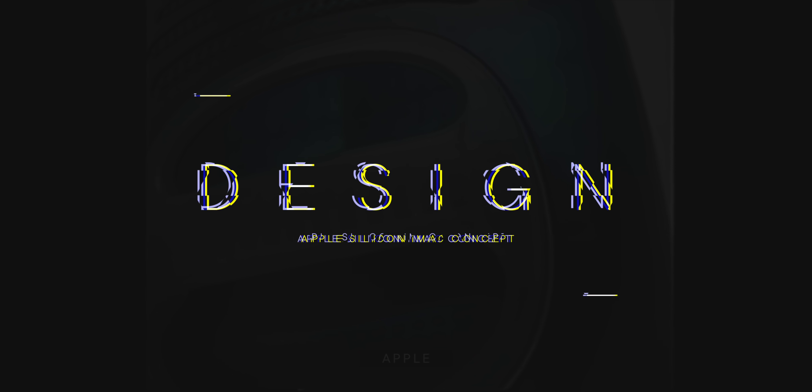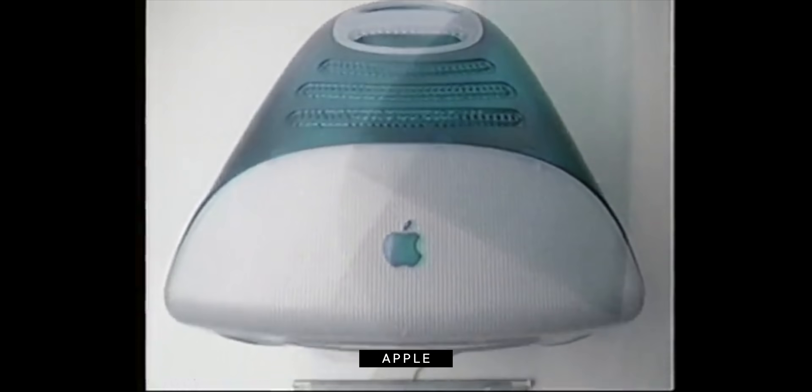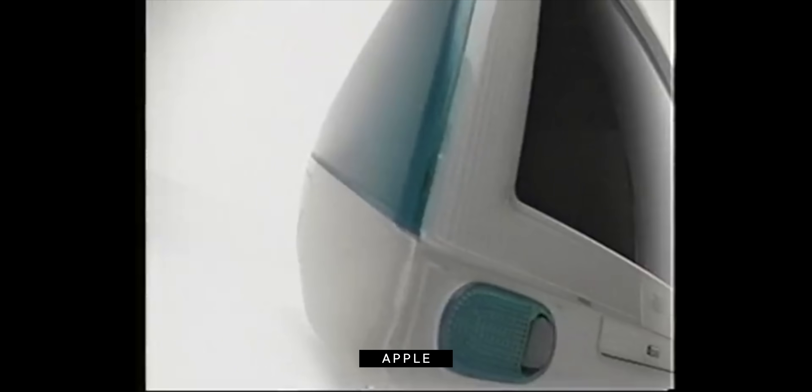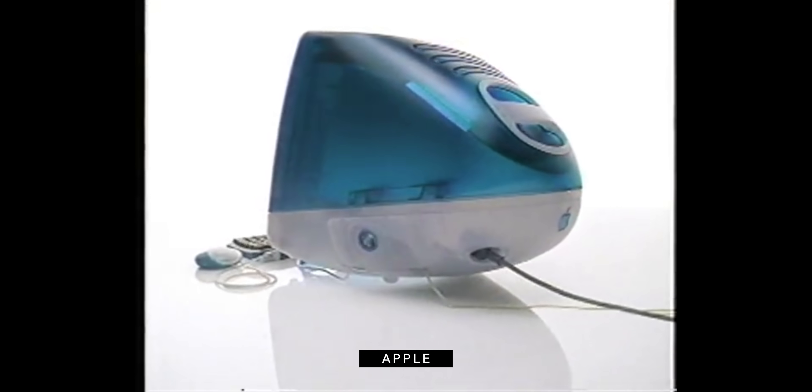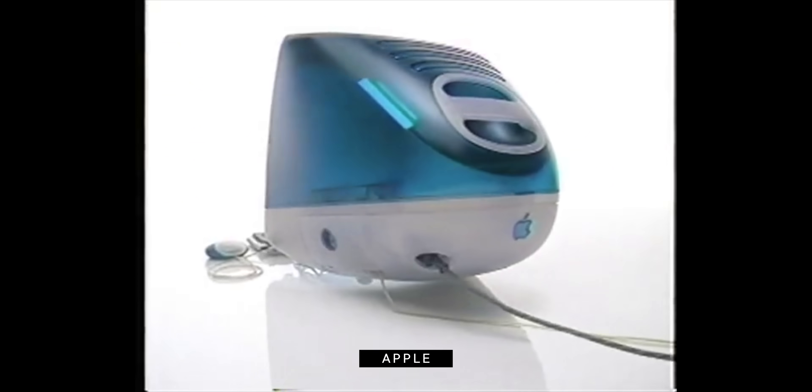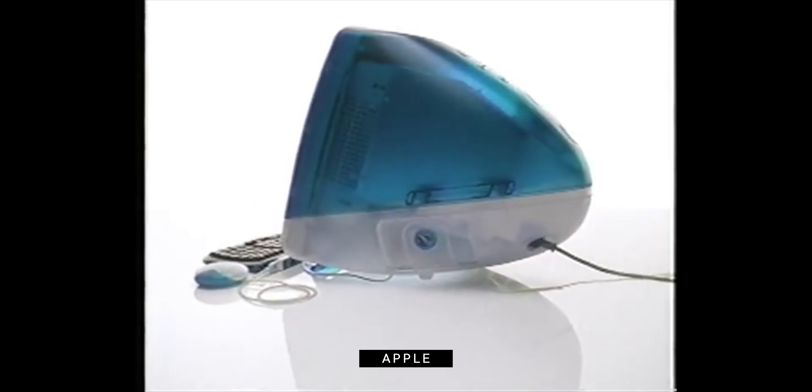The first iMac from 1998, the one Steve Jobs and Johnny Ive carved out of their fever dreams, survival hopes, and translucent Bondi blue plastic, looked like a CRT screen where the computer just jammed up all inside it — because that's exactly what it was. That was the whole point: just like the original beige block Macintosh, simplify, and then delete those last two simplifies. You just need the screen.